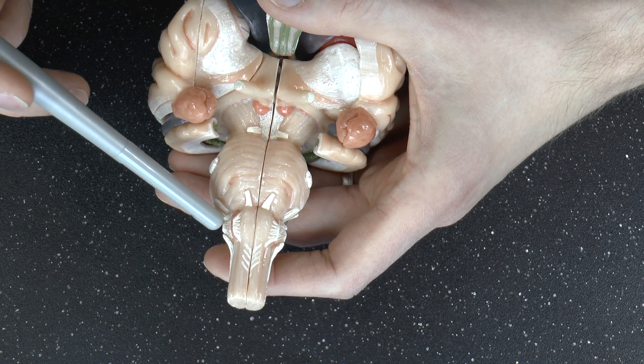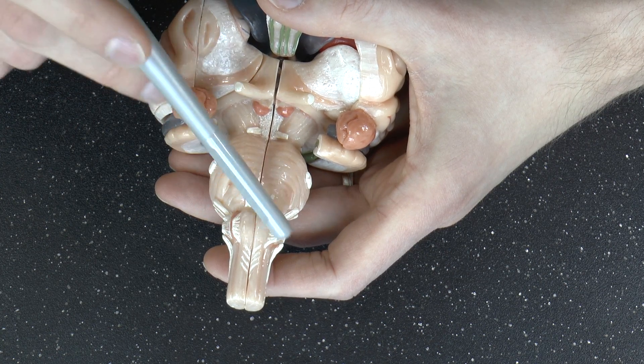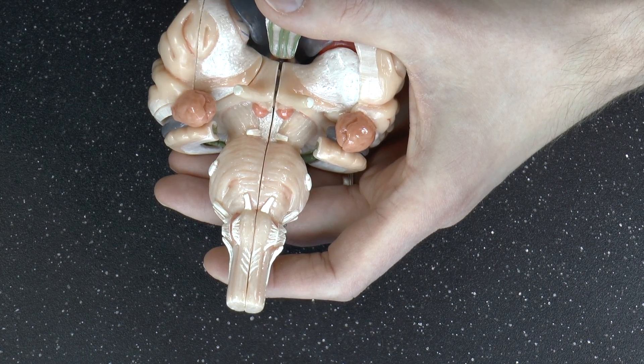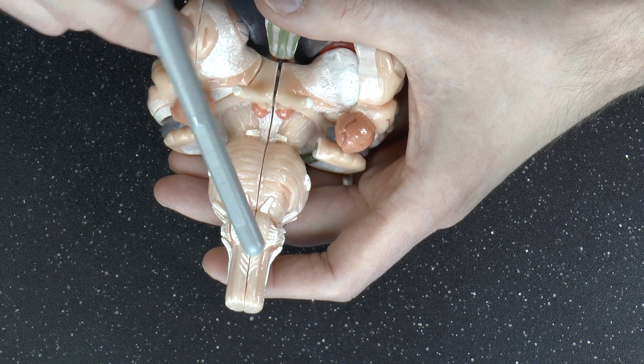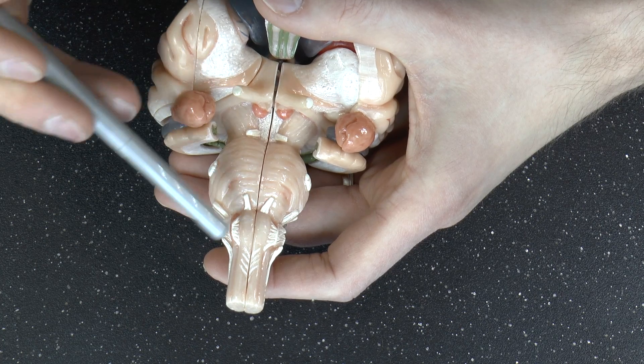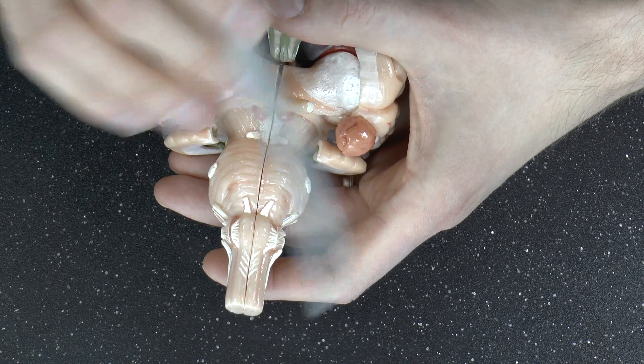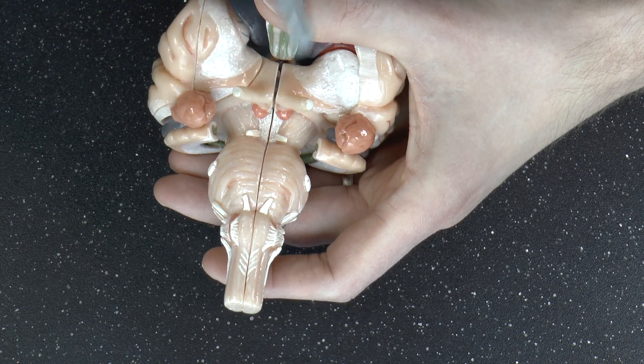And then finally you have this one at the front — it's a bit more anterior. That is the hypoglossal nerve. Hypoglossal means right below the tongue. That is a nerve that is very important for the actual physical movement of the tongue.